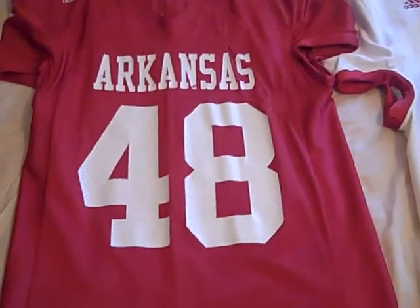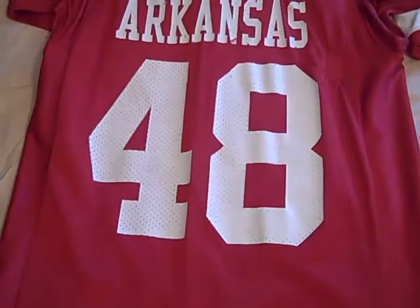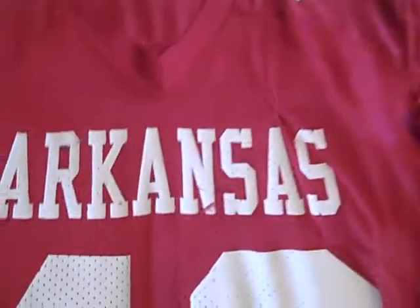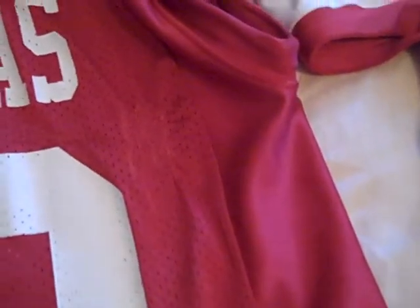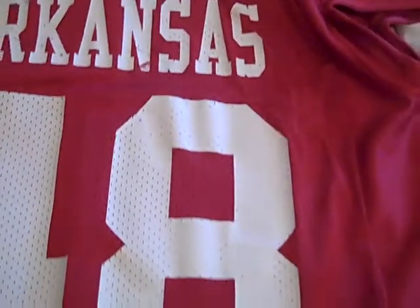Starting out here, I have a 2006 home Cardinal Red number 48 jersey. This is an Adidas jersey. It's got the SEC patch there. You can kind of tell there are a few paint scrapes where this player has been laying out some hits. It's stitched up right here — it's kind of hard to see, but someone has tried to repair this. It was probably the team who tried to repair it so it could be used again.